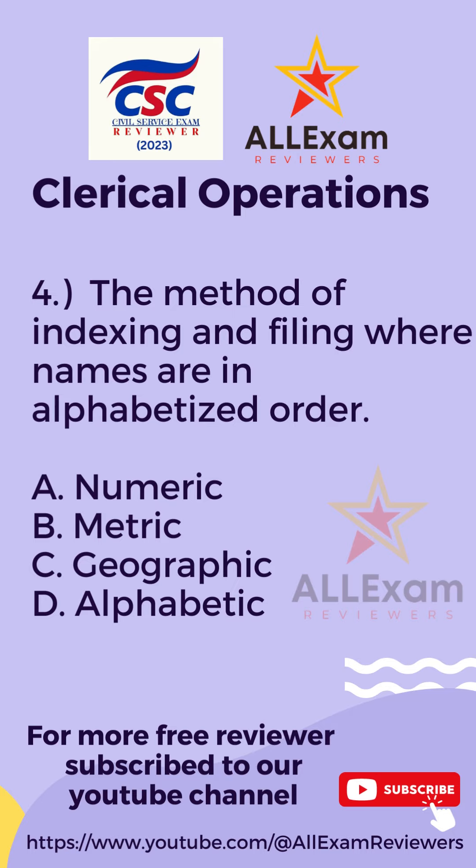Question number four. Letter A, Numeric? Letter B, Metric? Letter C, Geographic? Or Letter D, Alphabetic?